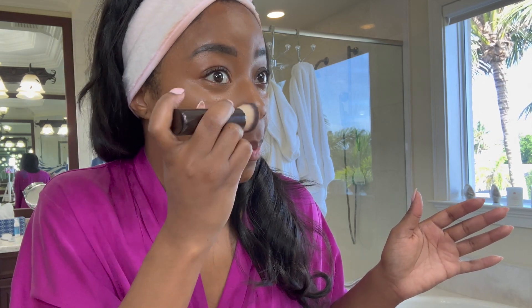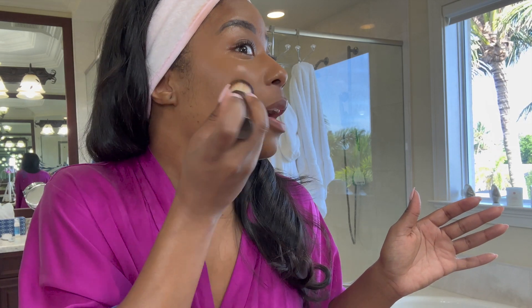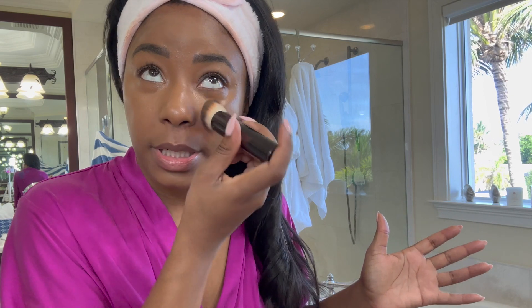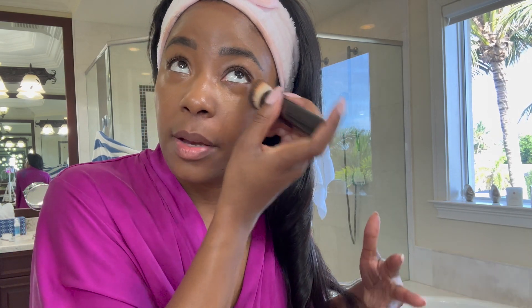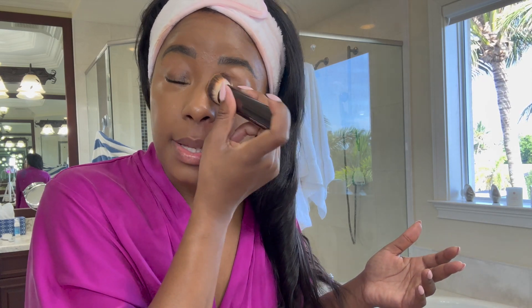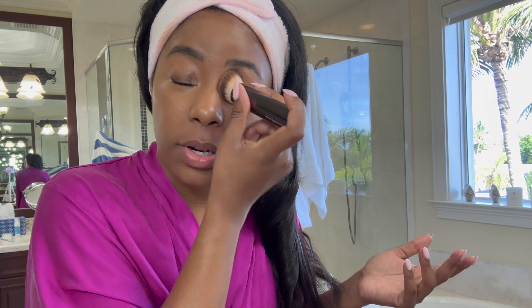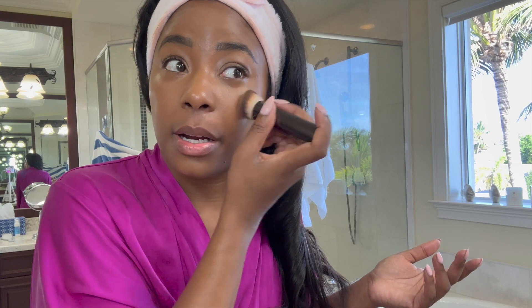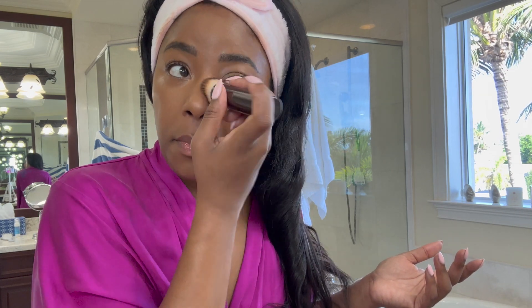I'm going to use it to blend out my concealer as well. This product I would give a 10 honestly — I've been using it every single day since I got it, it's so creamy, the formula is perfect, and it does last. I don't see any crease. I will link it for you girlies. I feel like this shade matches my complexion really well. Living in Florida it's so easy to get tan, so I think this is perfect whether I'm tan or not.